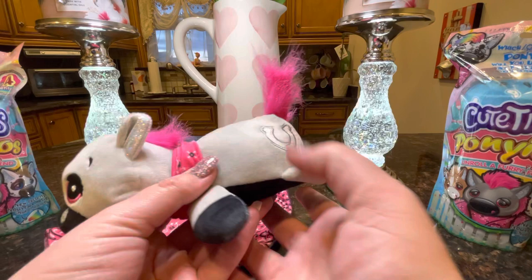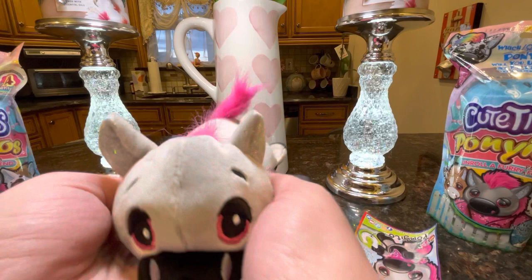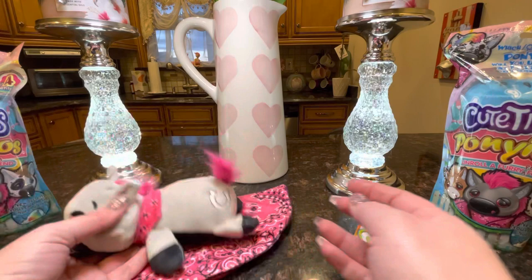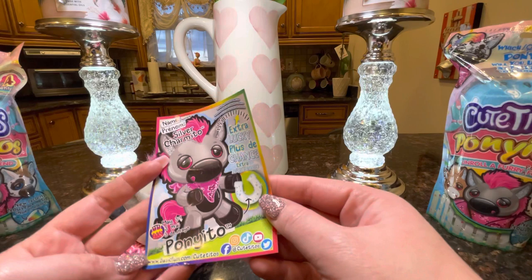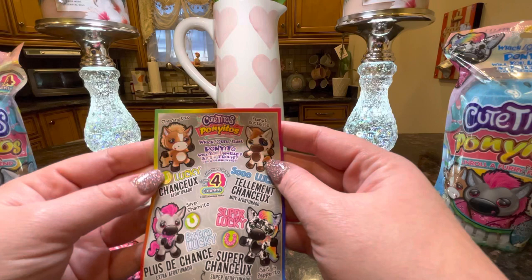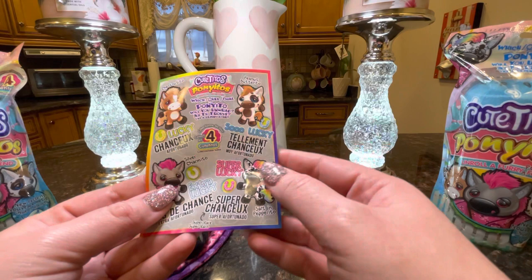These feel a little chunkier than the other ones — sort of like the Birthday-itos, if you guys have seen that collection. Those felt really chunky, and I prefer this to the Frut-itos. The Frut-itos felt like they were lacking a little bit in the stuffing and the beans they put in the head. Let's take a look at the card and see which one we got. His name is Silver Charmito — he is extra lucky, he is a Pony-ito, and his birthday is May 3rd.